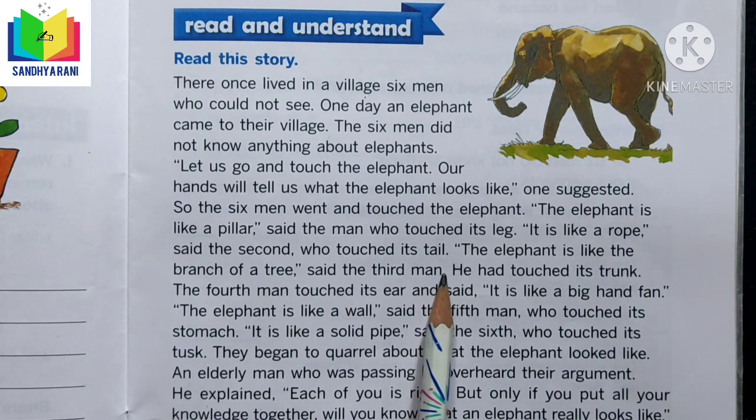The third man touched its trunk and said, 'The elephant is like the branch of a tree.' The fourth man touched its ear and said, 'It is like a big hand fan.' The fifth man touched its stomach and said, 'The elephant is like a wall.' The sixth man touched its neck and said, 'It is like a solid pipe.'